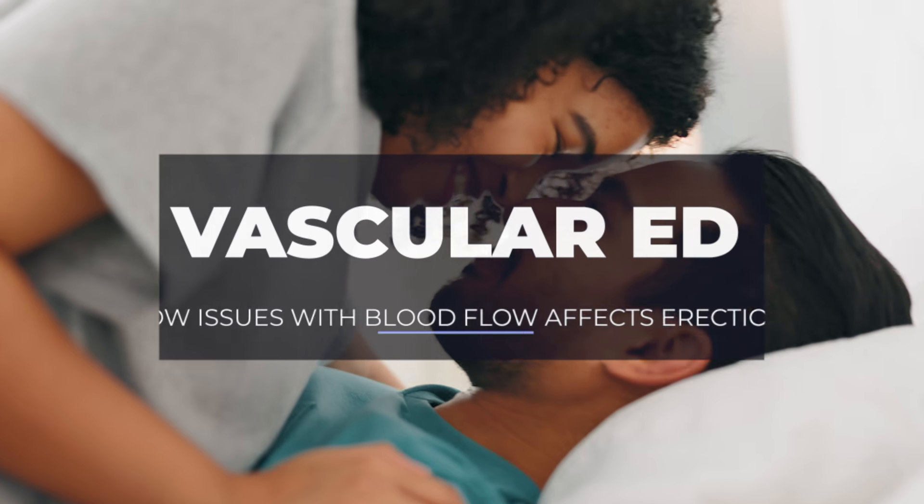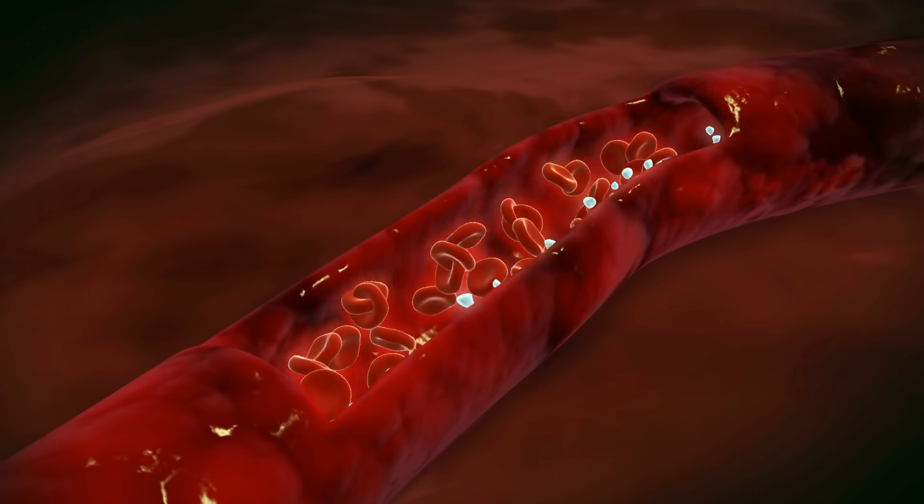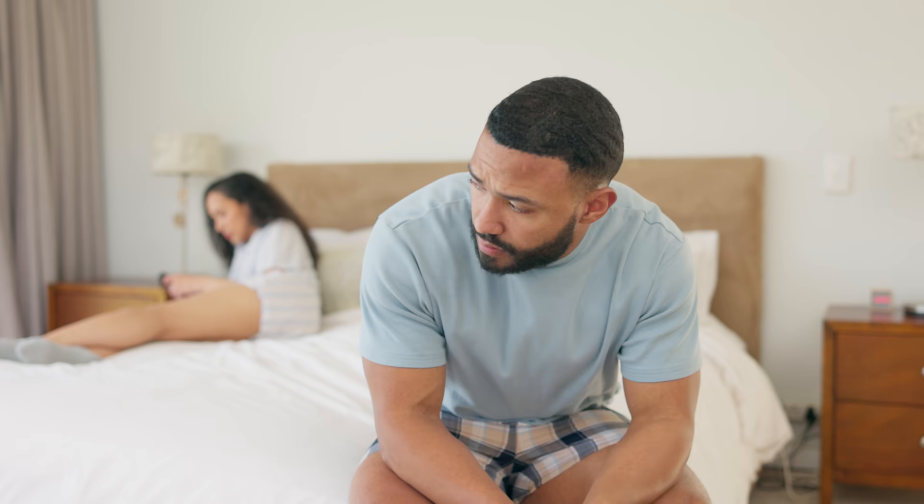Have you ever wondered why your erections work the way they do? I'm Dr. Rina Malik, urologist and pelvic surgeon, and I'm going to cover exactly what happens in terms of blood flow when you have an erection and how issues with blood flow can cause problems. In fact, vascular problems are the number one cause of erectile dysfunction in men.